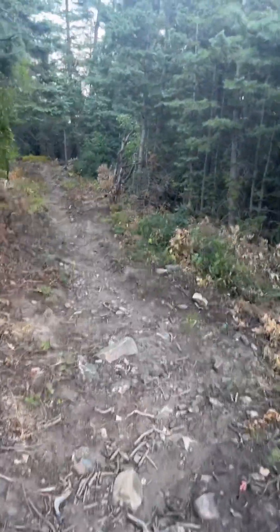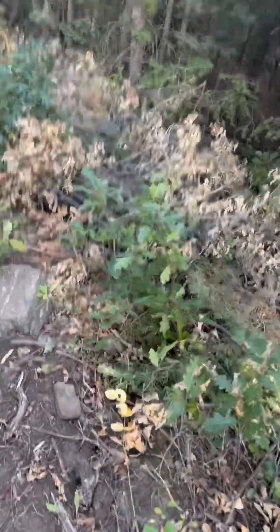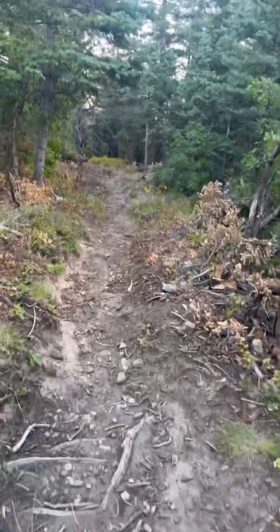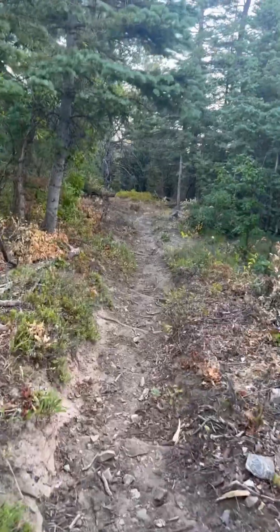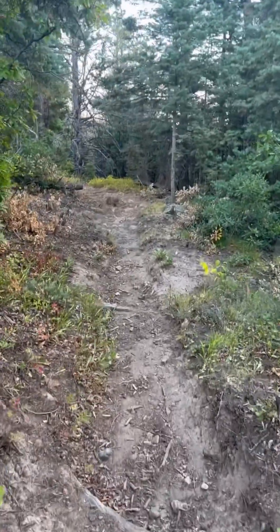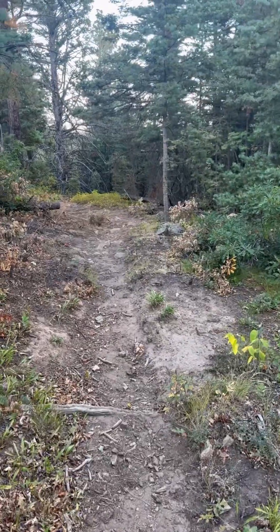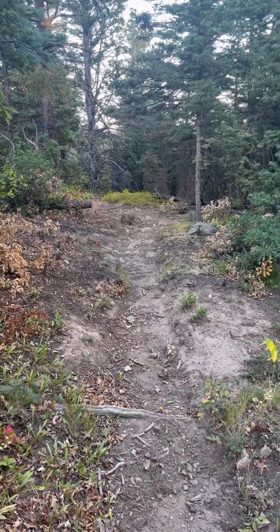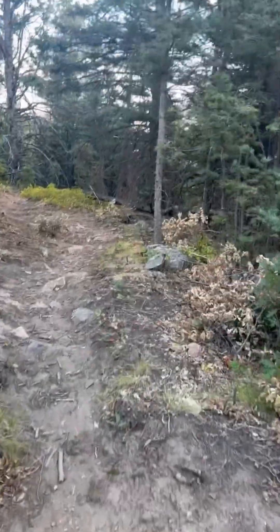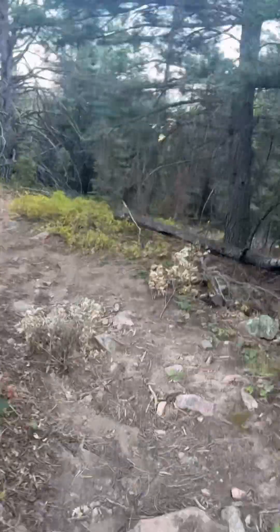Last time I did this trail, it was super overgrown with these oak bushes everywhere and it would just rub up against you and scratch you on the way down. And this organization called Levita Trails came in and cleared it all out, and it is beautiful now — it's like pristine, easy hiking. It's pretty awesome. Shout out to Levita Trails for clearing this trail up and doing maintenance on it.